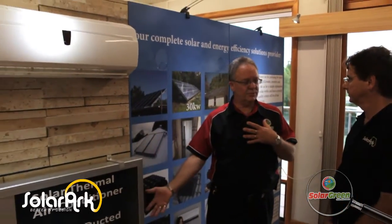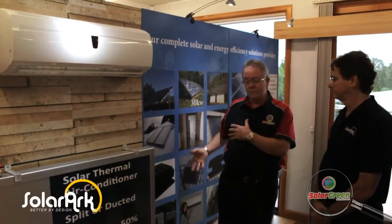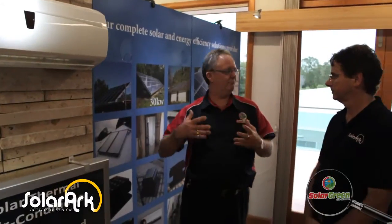Solar Green is a complete energy solutions provider for energy saving products. So everything from solar power to solar hot water, solar air conditioning that you see here which reduces your air conditioning cost by 50%, cool power saving products, filtration products, roof ventilators. There's a whole range of gear that we can achieve energy efficiency in your home or business. The reason we came to the Australian Centre for Sustainability is it is going to be the hub of where people come to look for how they can reduce their energy costs which are just continuously increasing.